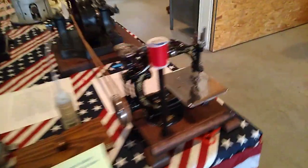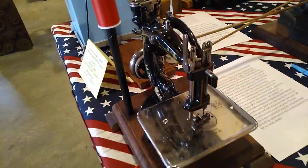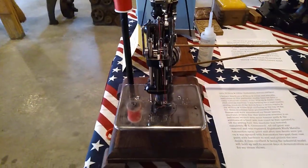We'll walk around here to the 1902 Wilcox and Gibb sewing machine. It is functioning and restored.